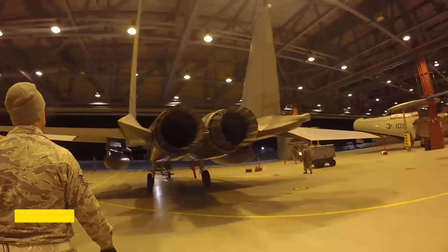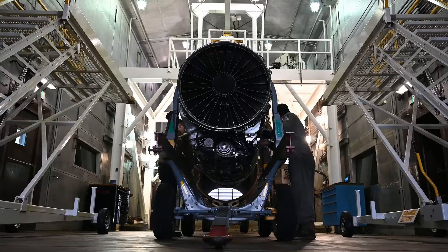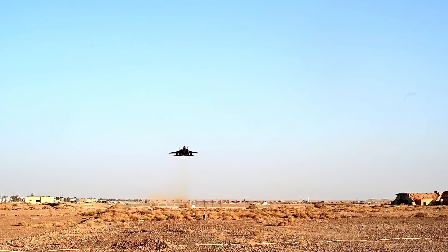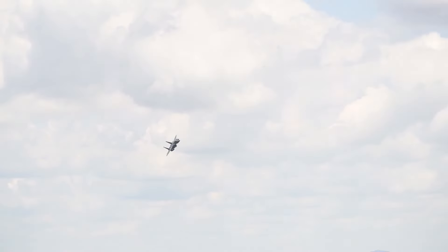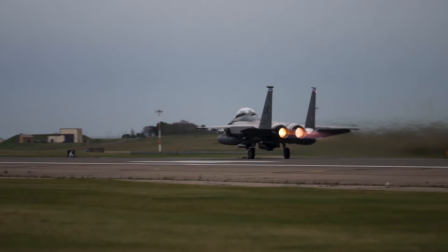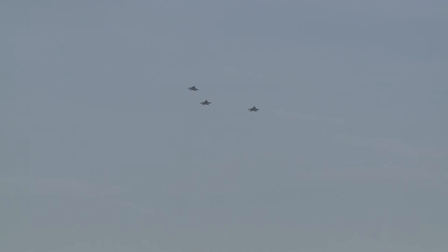Speed and Range. The F-15 Eagle is an American twin-engine, all-weather tactical fighter aircraft designed by McDonnell Douglas, now part of Boeing. Its speed capabilities are nothing short of awe-inspiring. With a maximum speed of Mach 2.5, the F-15 can streak through the sky at approximately 1,175 miles per hour, faster than most commercial jets. When its afterburners kick in, it becomes a fiery rocket with wings, breaking the sound barrier and leaving a sonic boom in its wake.